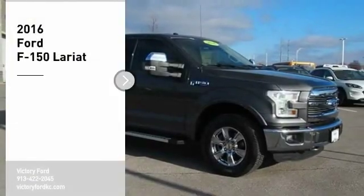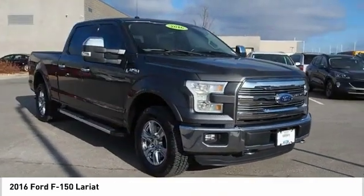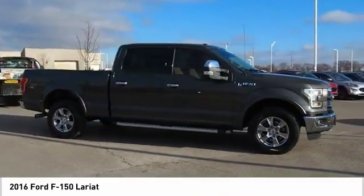You are going to love the 2016 F-150. A Ford F-150 knows how to handle any situation. It's built to follow orders, no whining.